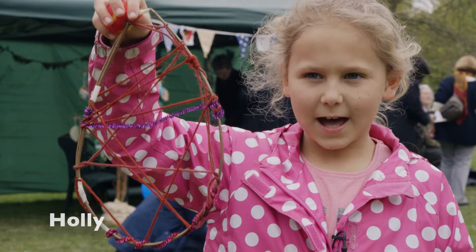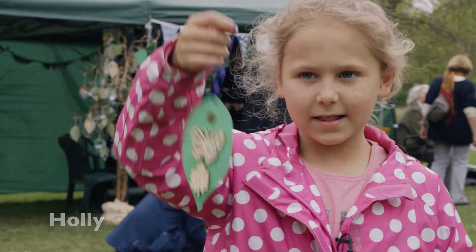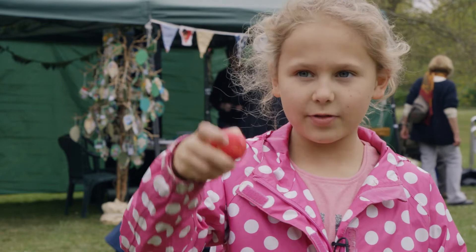I made this dream catcher, this leaf and this old ball.